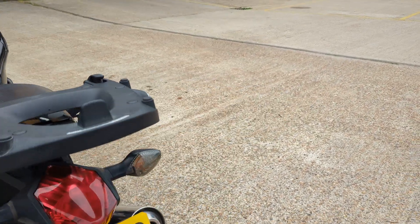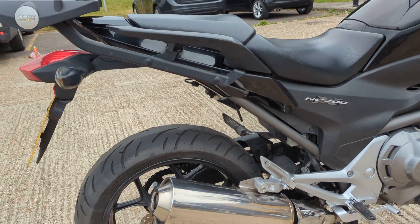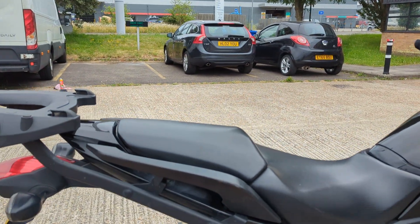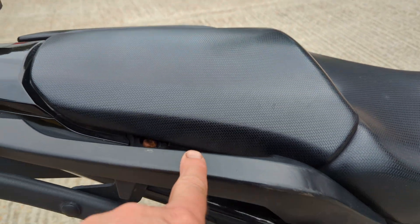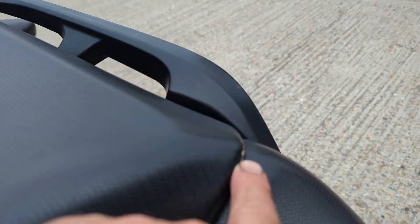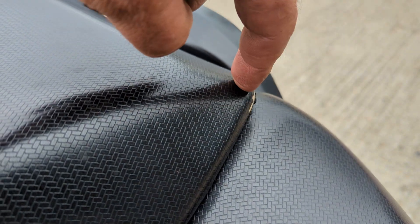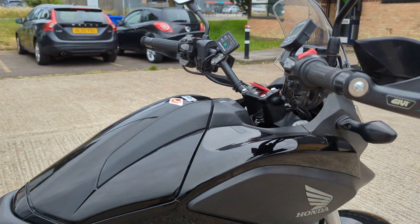It's got a Givi rack on it, and there are marks on the sides of the grab rail from probably luggage fitted on it. There's a little bit of the seat coming away — the vinyl covering — just sort of general wear and tear really.